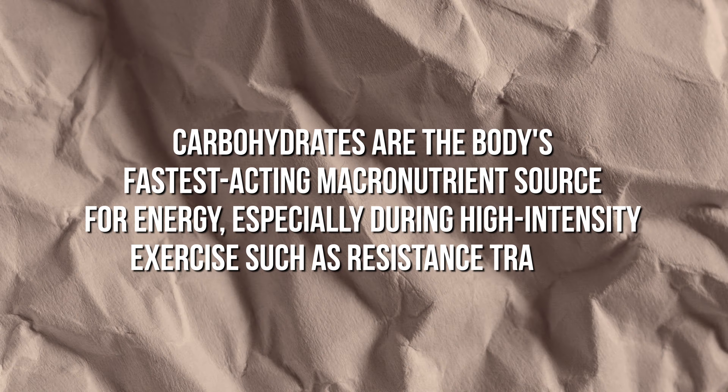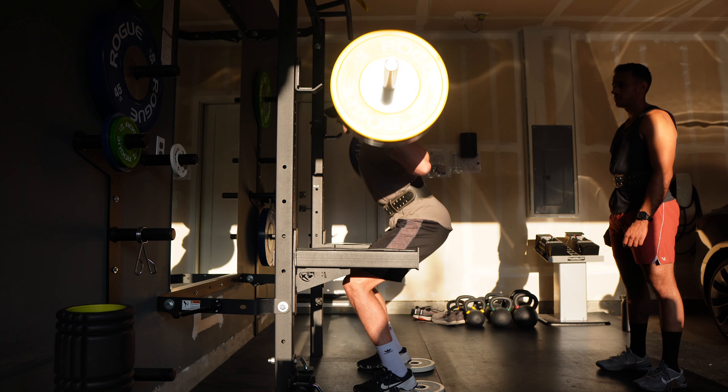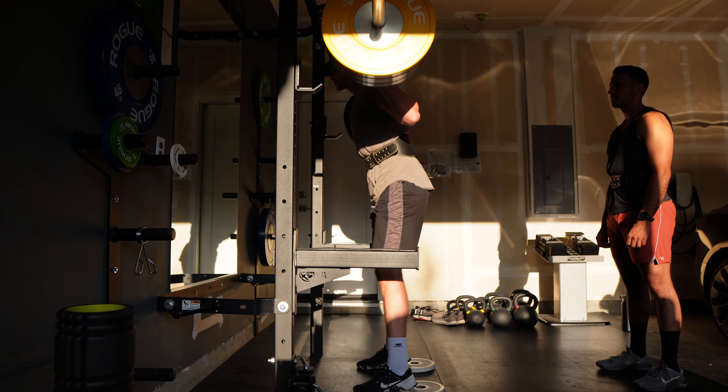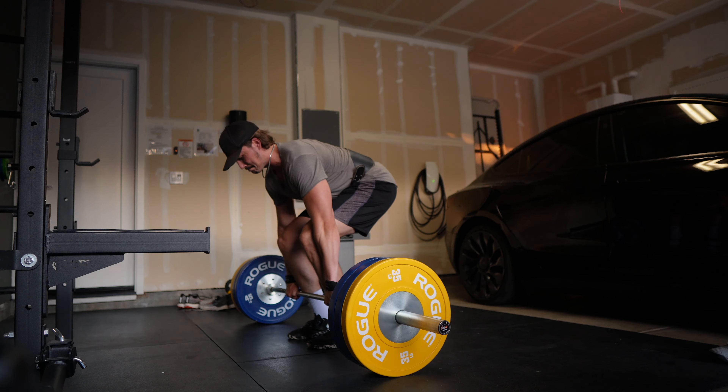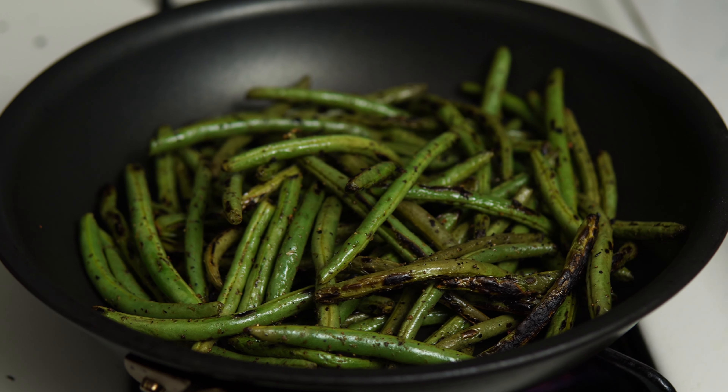Fat has nine calories per gram — over twice as many calories per gram as protein. Fat packs a lot of calories into a very small package. The main role of dietary fat is to provide energy, which it's very well equipped to do. Fat also helps balance hormones and provides two essential fatty acids we can't make on our own: linoleic acid, an omega-6 fatty acid, and linolenic acid, an omega-3 fatty acid.